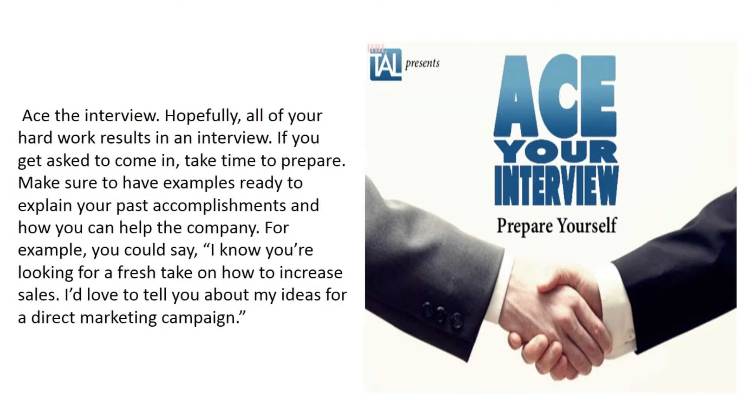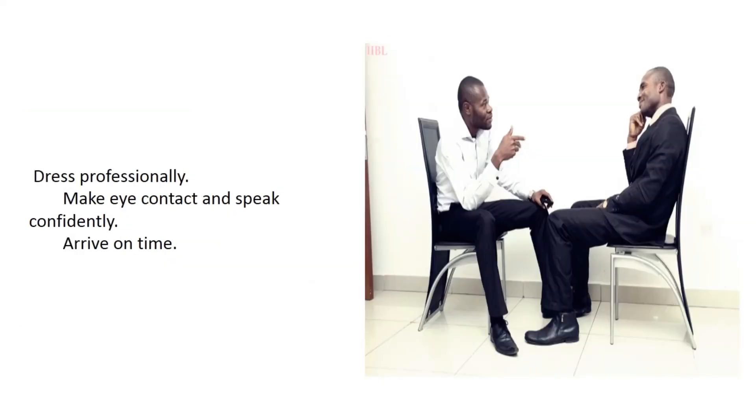Ace the interview. Hopefully all of your hard work results in an interview. If you get asked to come in, take time to prepare. Make sure to have examples ready to explain your past accomplishments and how you can help the company. For example, you could say, 'I know you're looking for a fresh take on how to increase sales — I'd love to tell you about my ideas for a direct marketing campaign.' Dress professionally, make eye contact, and speak confidently.